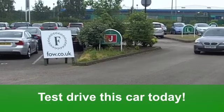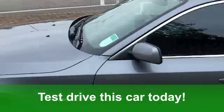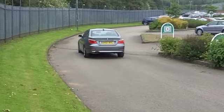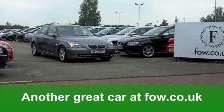The running costs are surprisingly good. You'll get a combined 41 miles per gallon, and six months tax just over £100. It's another great executive car waiting for you to discover at Fords of Winsford.